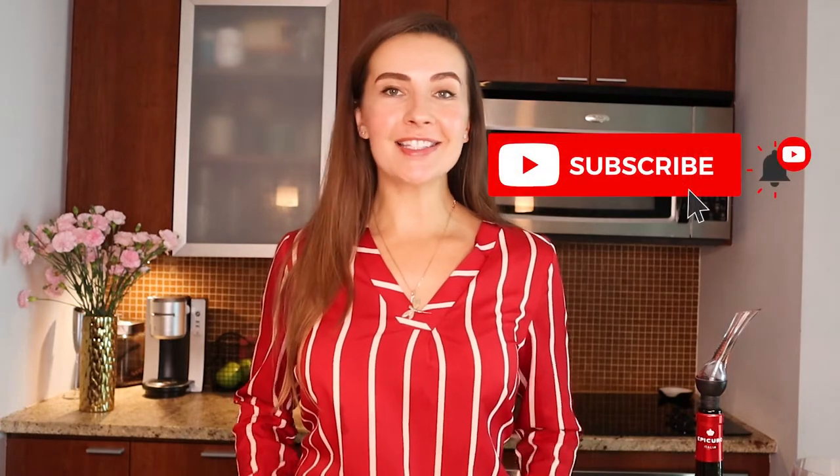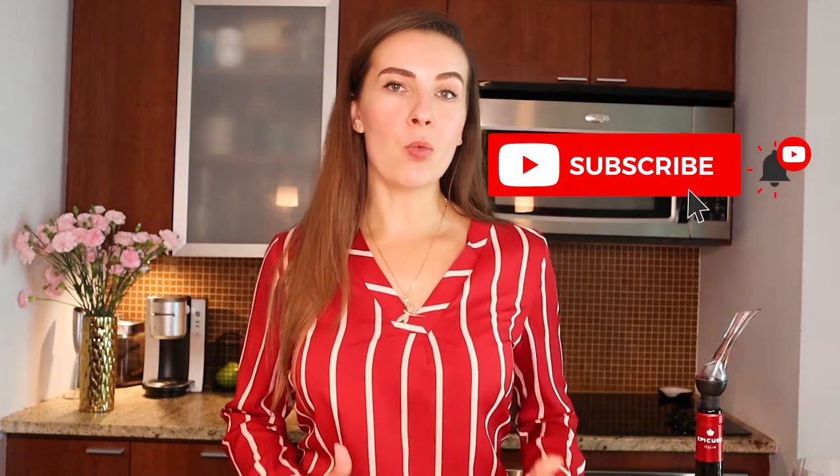Hello everyone, and welcome back to my wine diary. On this channel, I do wine reviews and tastings, fun and educational videos about wine, so if you're into wine just as much as I am, please consider subscribing.